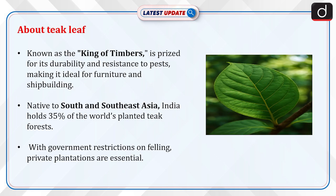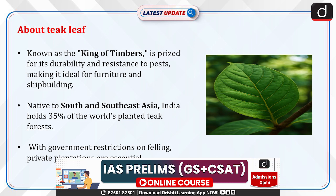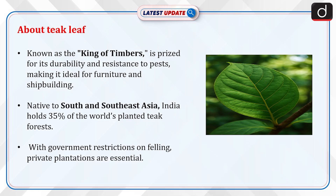Now let's discuss about teak leaf. Teak, known as the king of timbers, is prized for its durability and resistance to pests, making it ideal for furniture and shipbuilding. Native to South and Southeast Asia, India holds 35% of the world's planted teak forests.